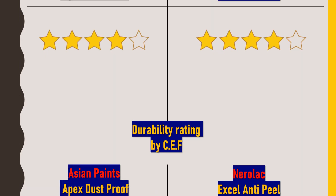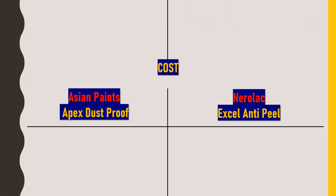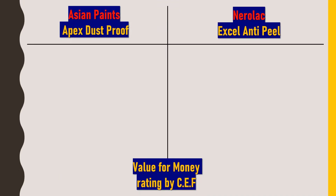Regarding cost, Asian Paints Apex Dustproof is available at ₹4850 to ₹4950 for 20-liter packaging, while Nerolac XL NTP is slightly more expensive at ₹5000 to ₹5100 for 20-liter packaging. Considering brand value, product cost, durability, and finishing, both paints are rated 5 out of 5 stars for value for money based on public reviews.